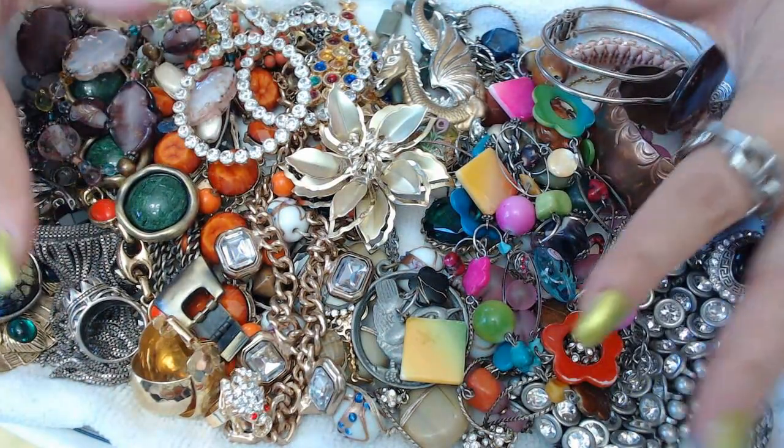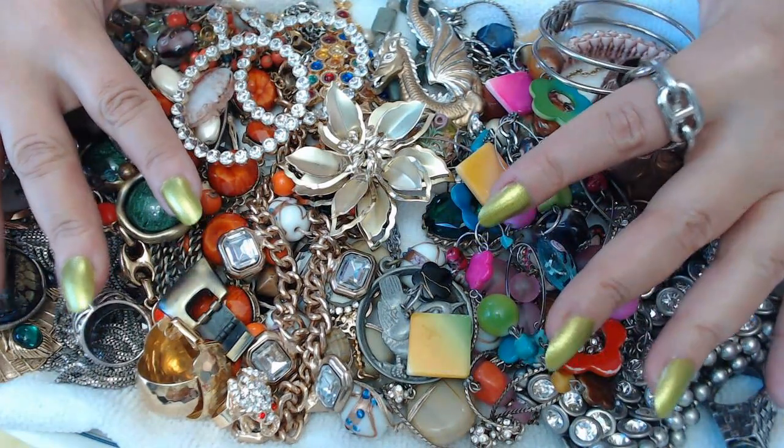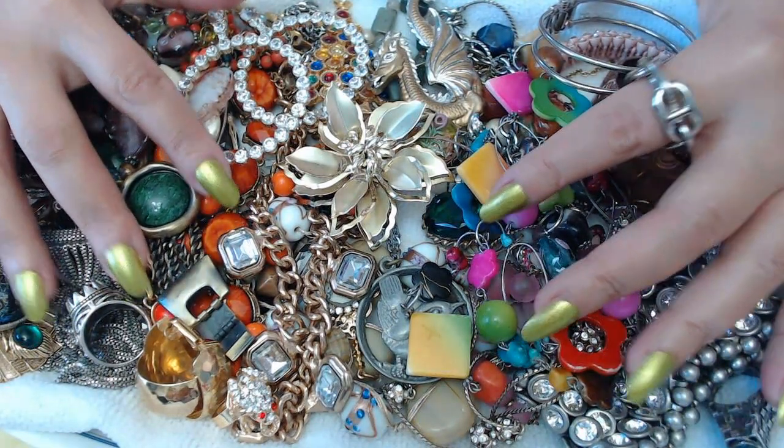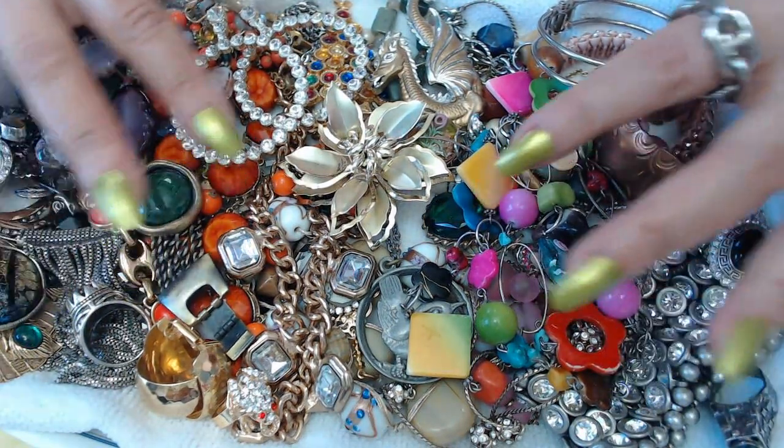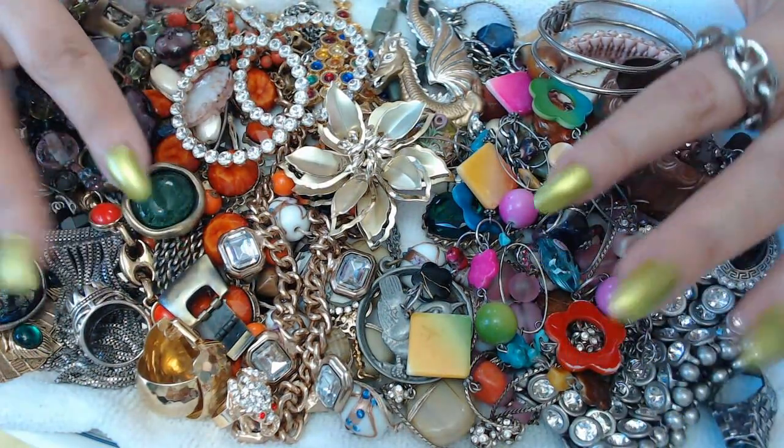First, I'm going to be doing a jewelry giveaway, which is going to be all this jewelry. I own very, very close — less than 100 away from my 10,000 subscribers. I'm really excited, so I decided to do a jewelry giveaway.